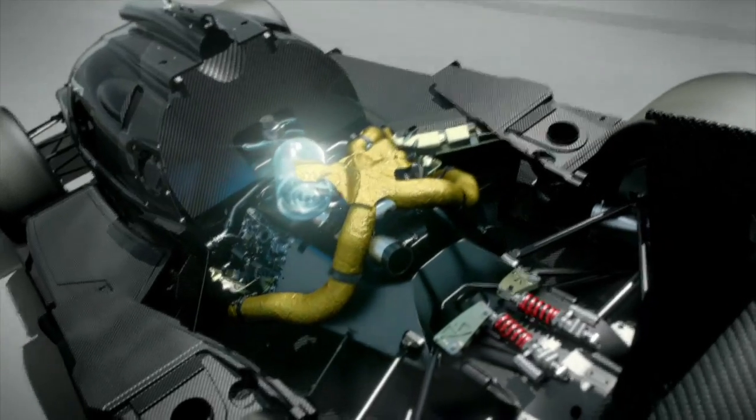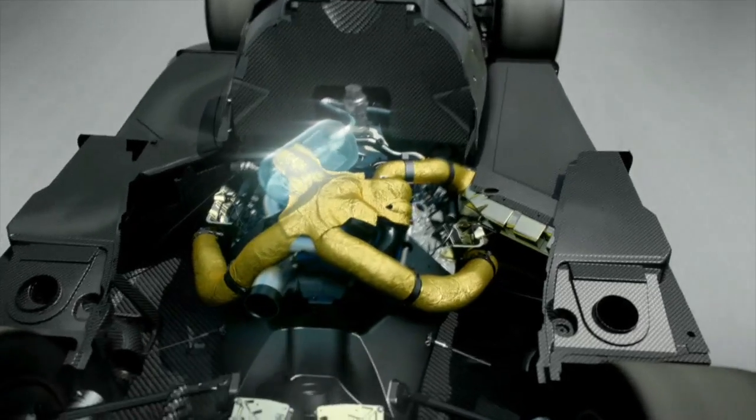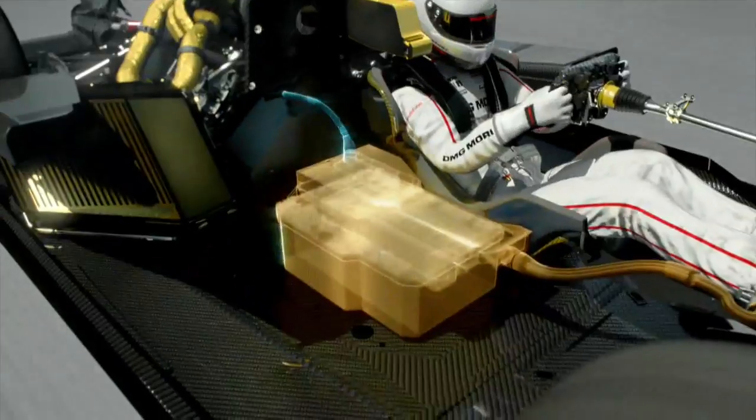In the exhaust system, one turbine drives the turbocharger while another converts surplus energy into electrical energy. The energy is stored in a lithium-ion battery that feeds an electric motor on demand.